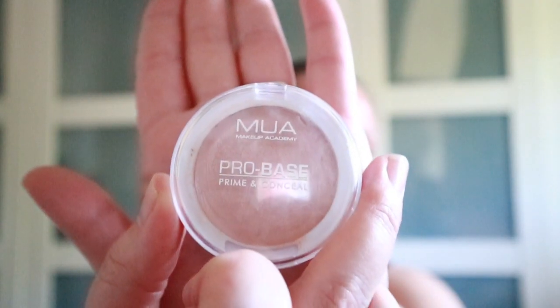Hey YouTube, welcome back! As you can see, no makeup — I thought I'd do my makeup with you and see how we get on. Let's get into it. I've been using Makeup Academy ProBase prime and conceal. I really like this — it was something like a pound, pound two. So cheap!